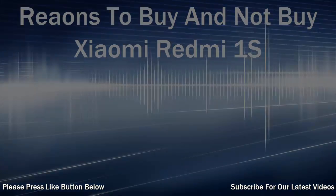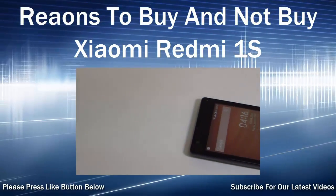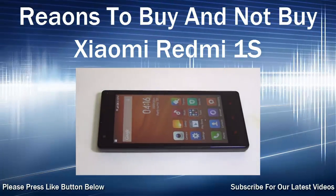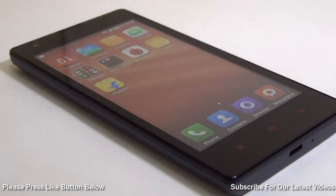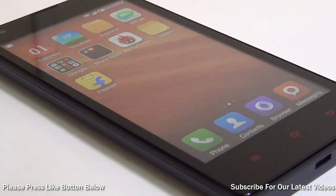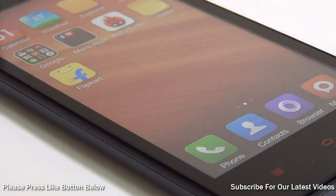Hey guys, what's up! I am Rohit Kurana, your host on Intellect Digest, and in this video I am going to give you reasons to buy and not buy the Xiaomi Redmi 1S. I'll start with the reasons to buy — 14 reasons to buy, and then we'll talk about 3 reasons to not buy a Redmi 1S.